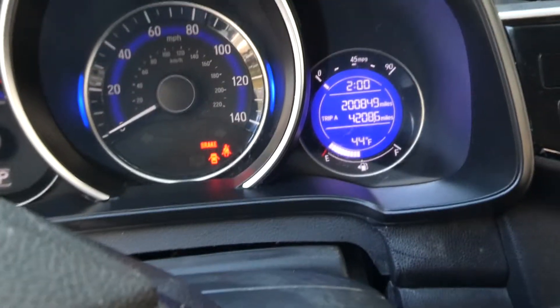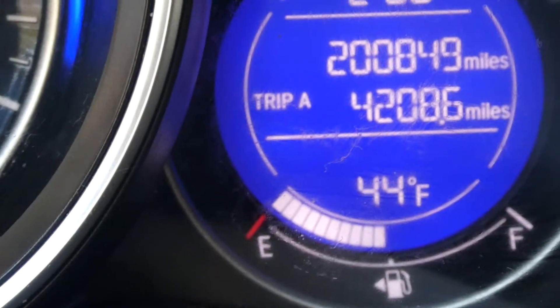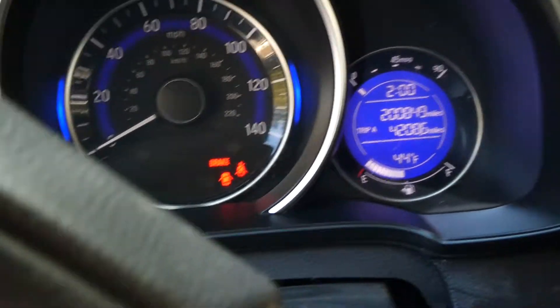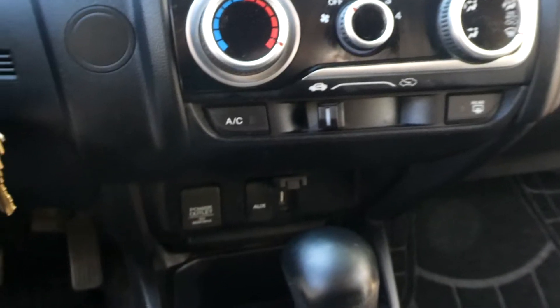Coming in at 200,849 miles. Purring like a little Honda kitten.